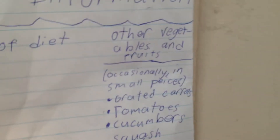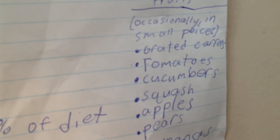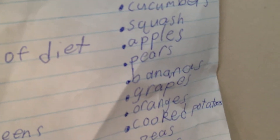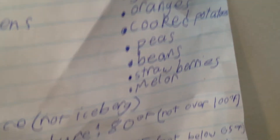Other vegetables and fruits — this still falls under the 40%, occasionally in small pieces. You can give them grated carrots, tomatoes, cucumbers, squash, apples, pears, bananas, oranges, cooked potatoes, peas, beans, strawberries, and melon.